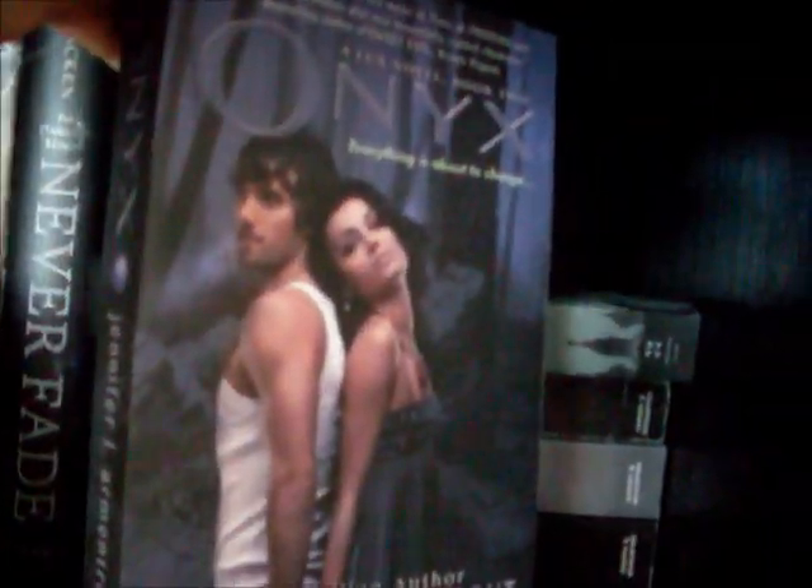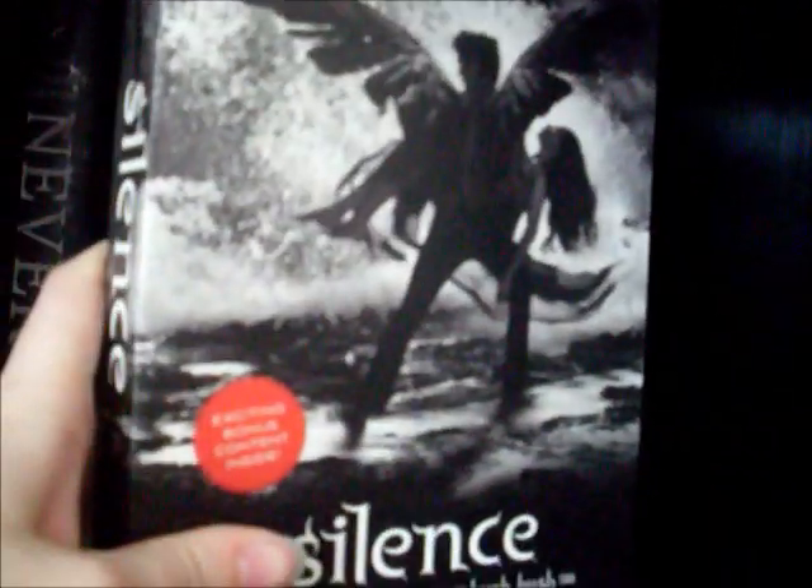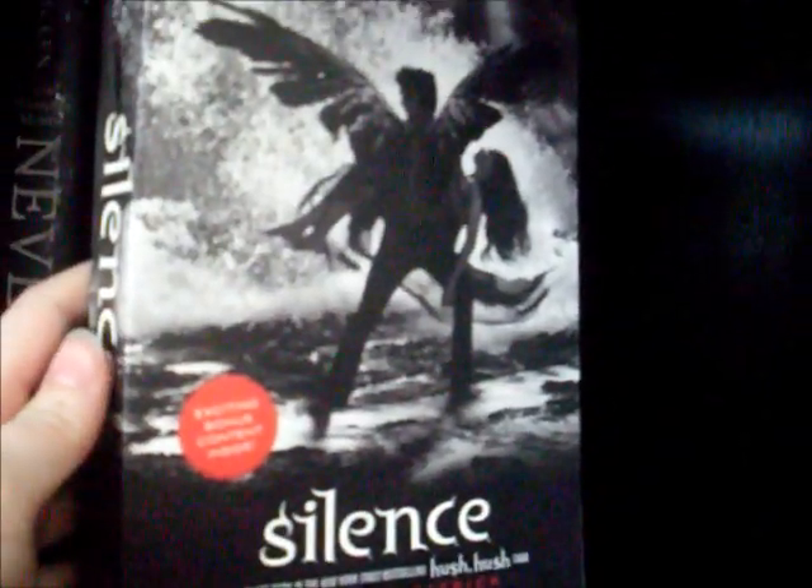Underneath that we have Obsidian, which I am currently reading, and Onyx by Jennifer L. Armentrout. Then we have Shadow and Bone by Leigh Bardugo. And last we have Hush Hush, Crescendo, and Silence, all by Becca Fitzpatrick.